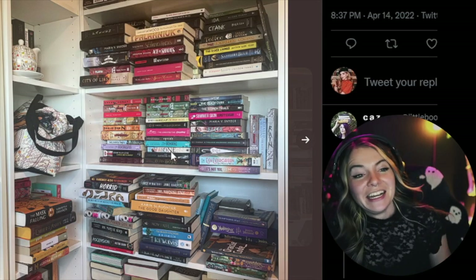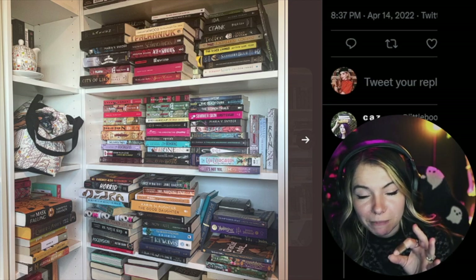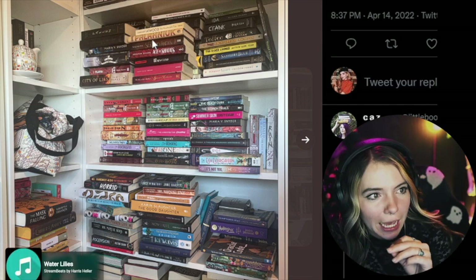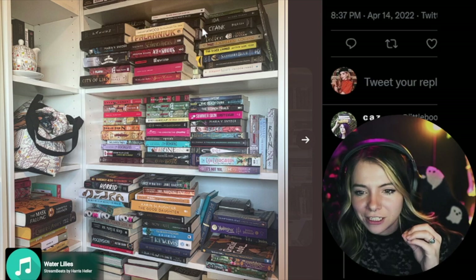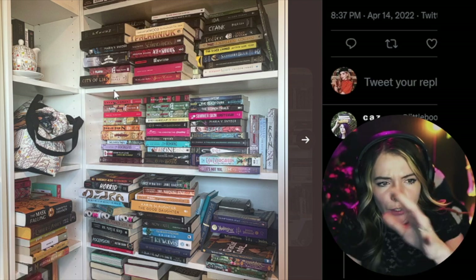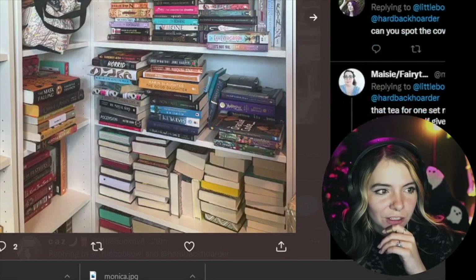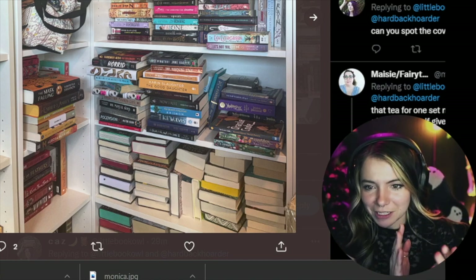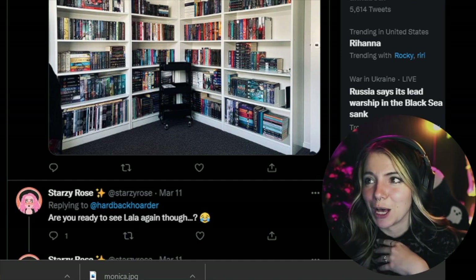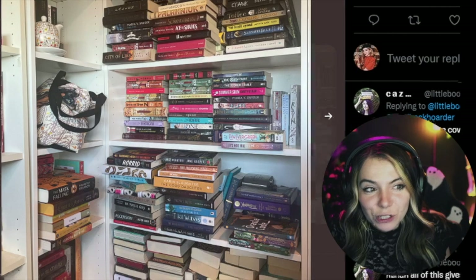Ten out of ten, truly amazing — oh, you know what immediately jumped out to me? This Chuck Palahniuk book. I fucking love Chuck Palahniuk. This is definitely the look of someone who is moving — you kind of put them in piles to figure things out. Oh wait, we haven't even seen the best of it. When it's so bad you have to stack them the other way — conceal, don't feel, don't let them know. Well, now they know.